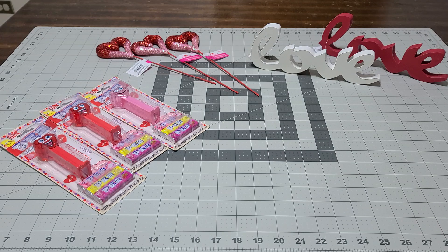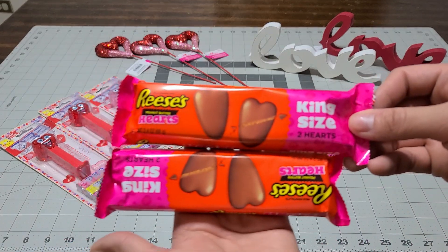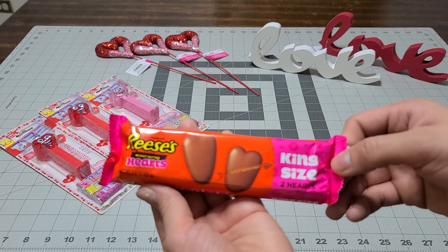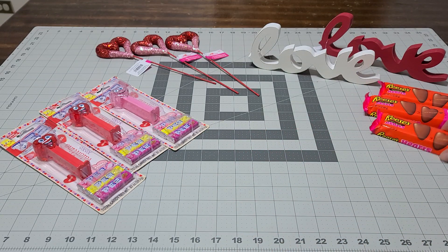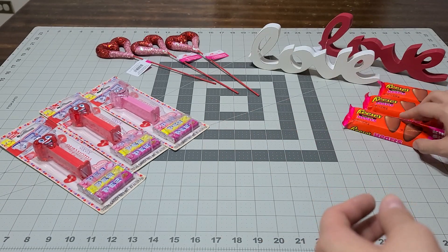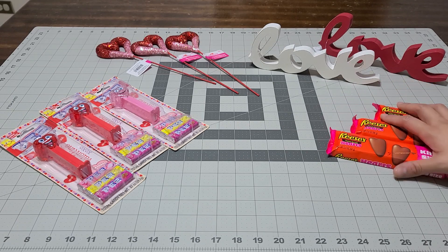At a dollar fifty it's not bad. I also picked up three of these Reese's Pieces Valentine hearts from Walmart for a dollar fifty each — these are going to go on their Valentine baskets. I like using those because I put the stick in the back and then stick it into the Valentine basket I make for the boys. I love making up a Valentine basket every year.